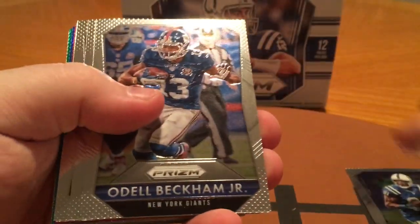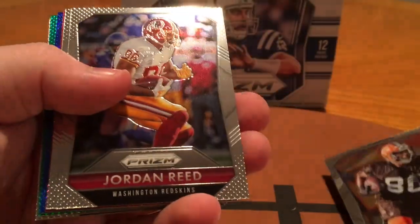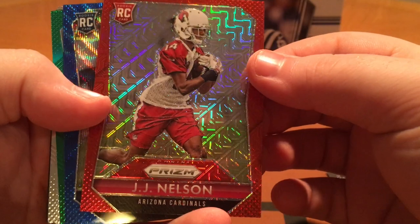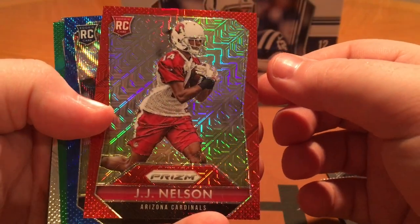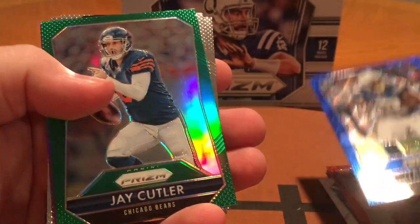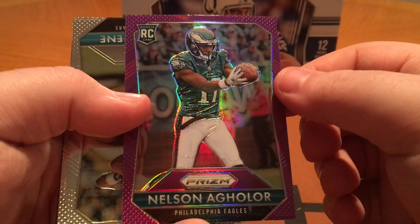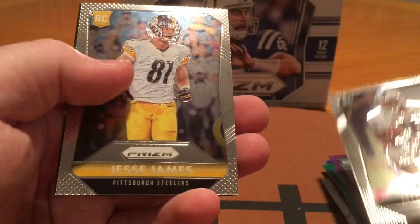Last pack here guys — thanks for sticking around if you have. Andre Johnson, Odell Beckham, Cousins, Dwayne Bowe. They've got lots of color in this one. Jordan Reed, Kendall Wright, JJ Nelson. Red Mojo, Red Power. Got a rookie blue wave — looks like Jawan Edwards for the Chargers. And a green jersey Jay Cutler. Nelson Aguilar purple rookie. Rashad Green rookie, Dyer, and Jesse James.